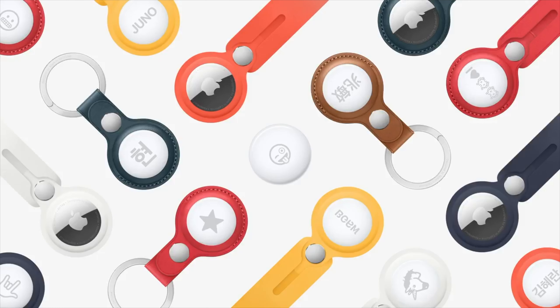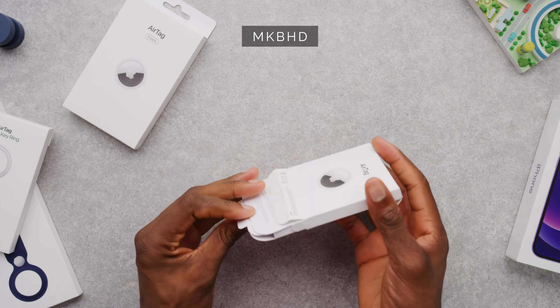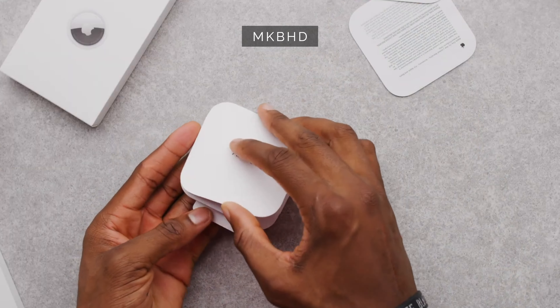AirTags work with a load of accessories which I think Apple has heavily overpriced — they start at about $35. But there will be loads of third-party alternatives available and you can attach it to items like keys or a suitcase. They unveiled these brilliantly as usual and they're such a great product for the price.